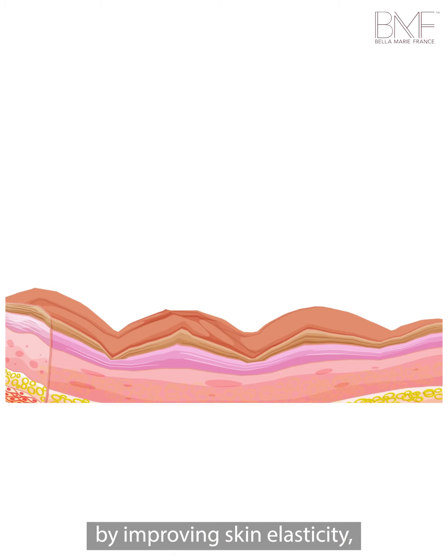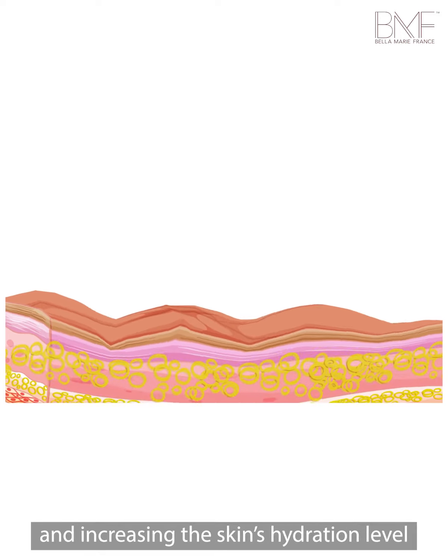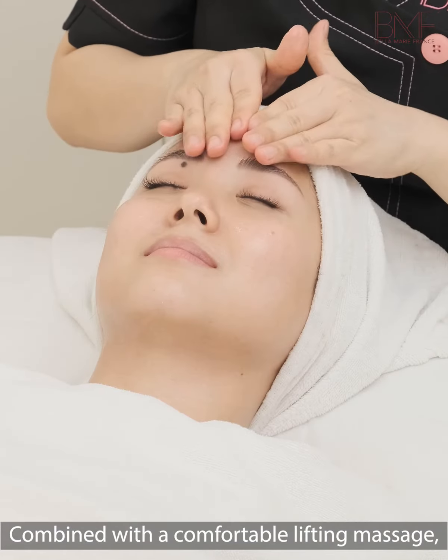This is a luxurious facial that helps to visibly reduce the signs of ageing in the skin by improving skin elasticity, reducing the appearance of fine lines, and increasing the skin's hydration level. Combined with a comfortable lifting massage.